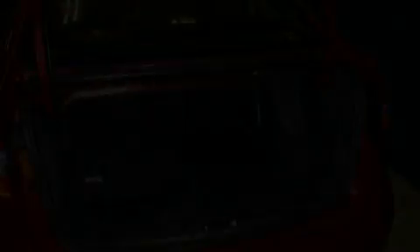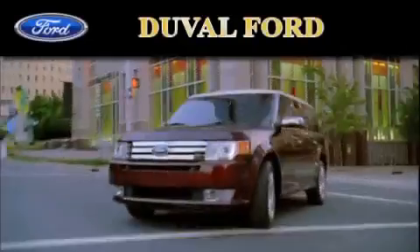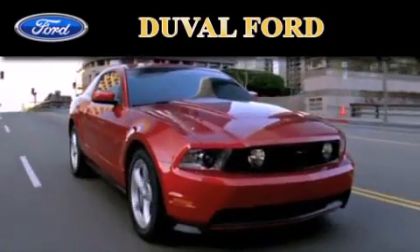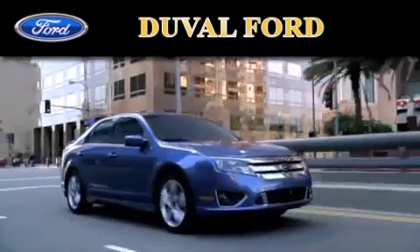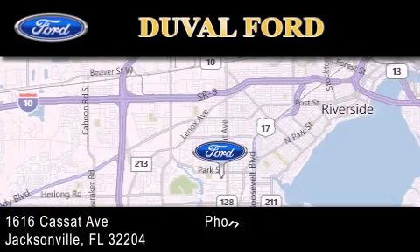Contact us today and schedule your opportunity to see this automobile in person. Duval Ford is located at 1616 Cassat Avenue in Jacksonville. Our goal is to exceed all of your expectations to ensure that you'll return for future visits.